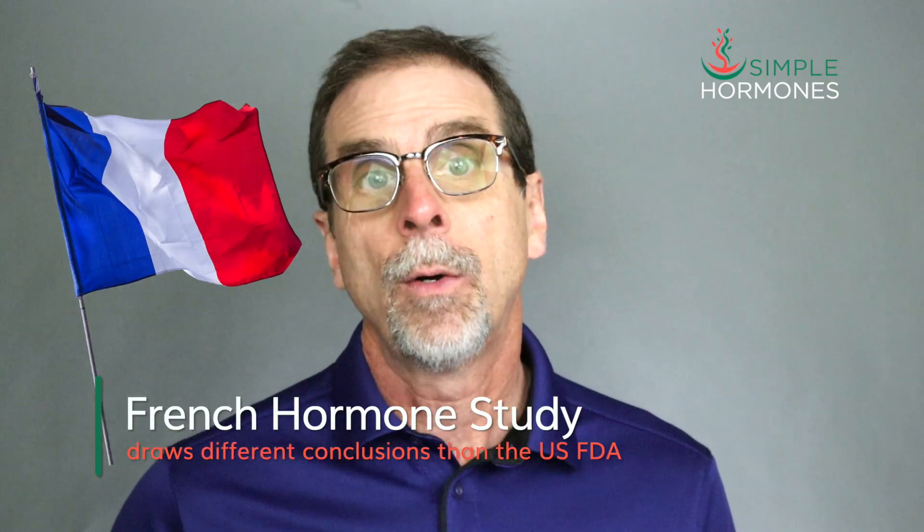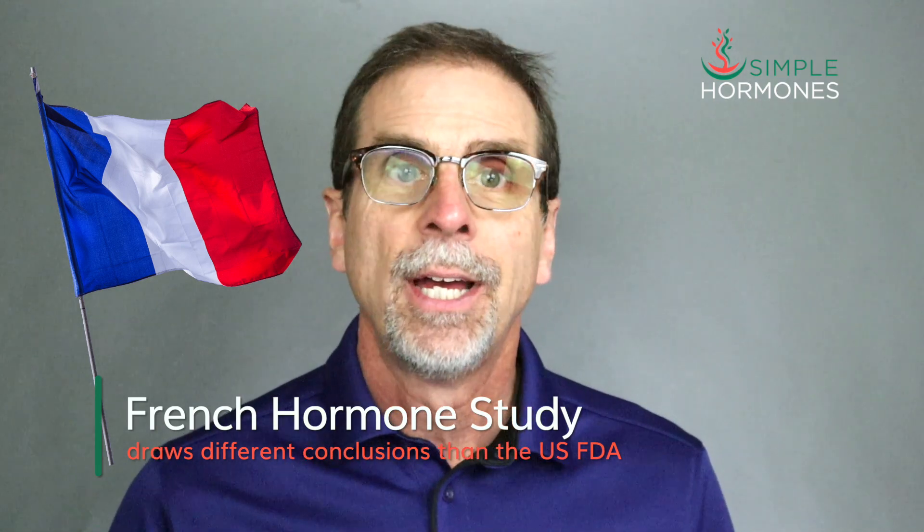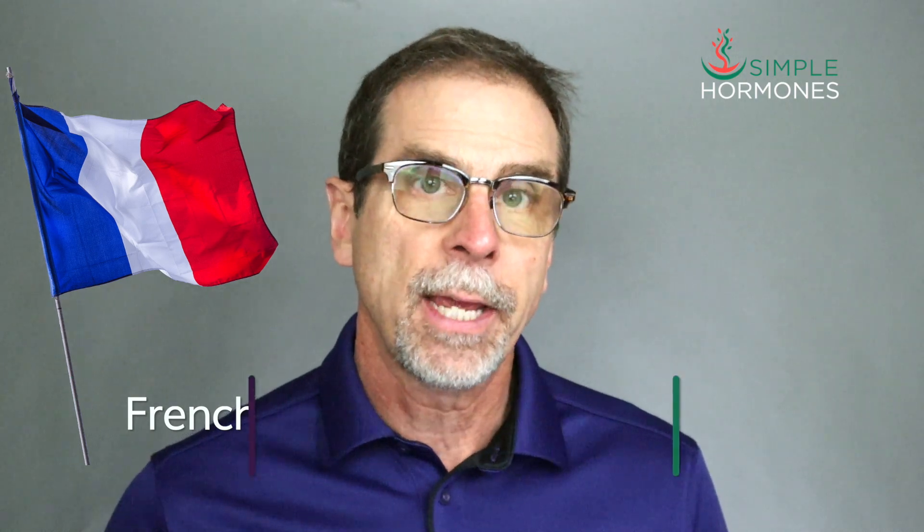In this video, I'll explain an important French study that helps fill in some of the gaps about hormones and breast cancer.